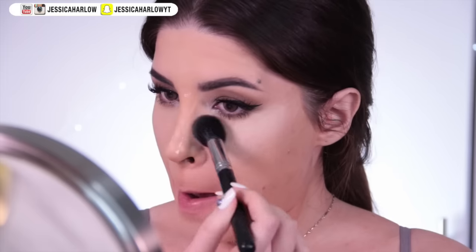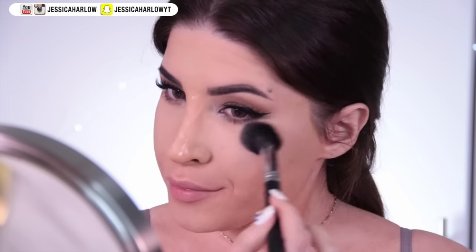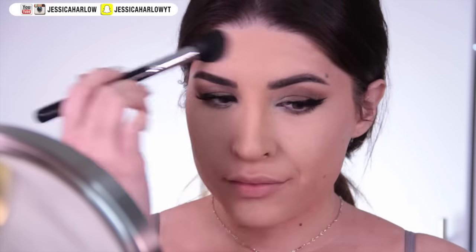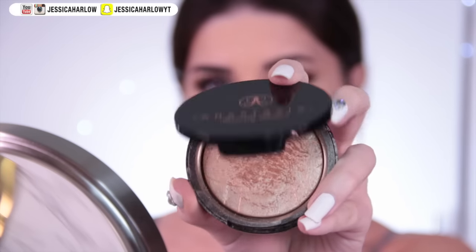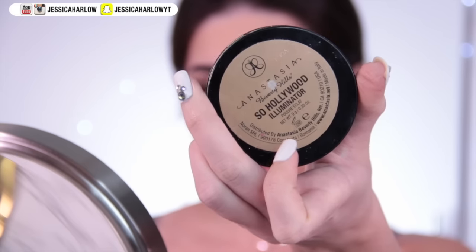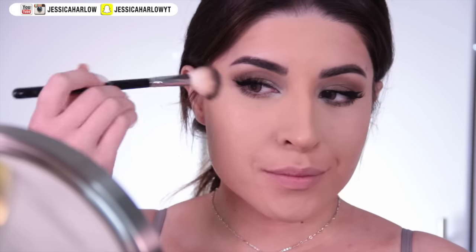Now we can dust off that powder from underneath the eyes and finish up the rest of the face. Notice I didn't powder the entire face — you don't want to look dusty. You want to look like you're glowing with satisfaction. I'm prescribing some Anastasia Beverly Hills So Hollywood Highlighter on top of anywhere you want to catch the light — and I mean anywhere.